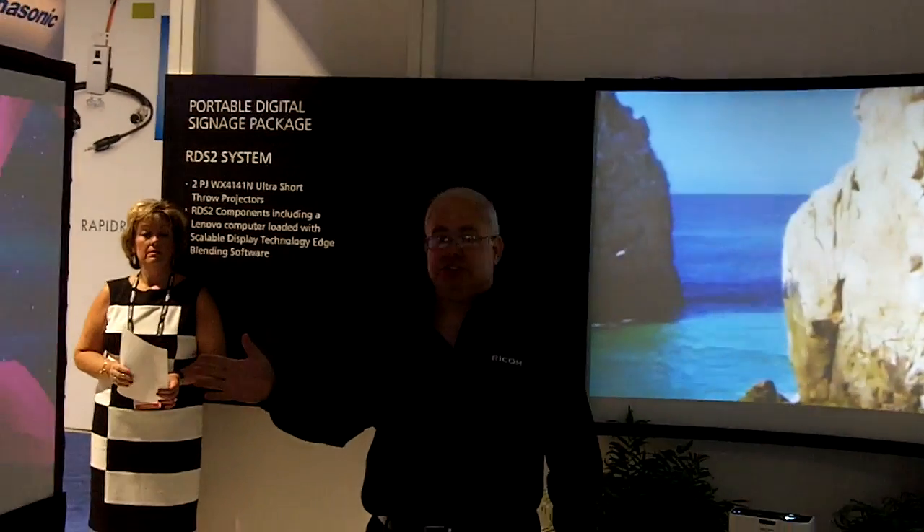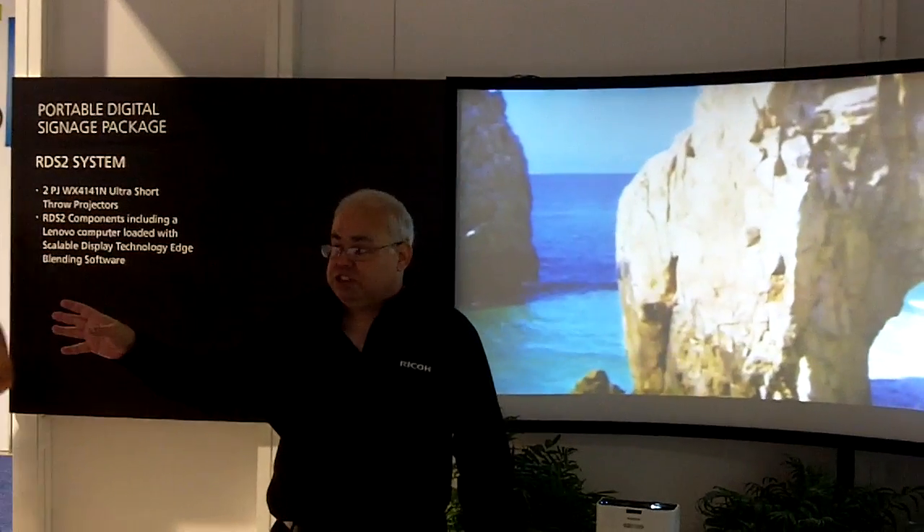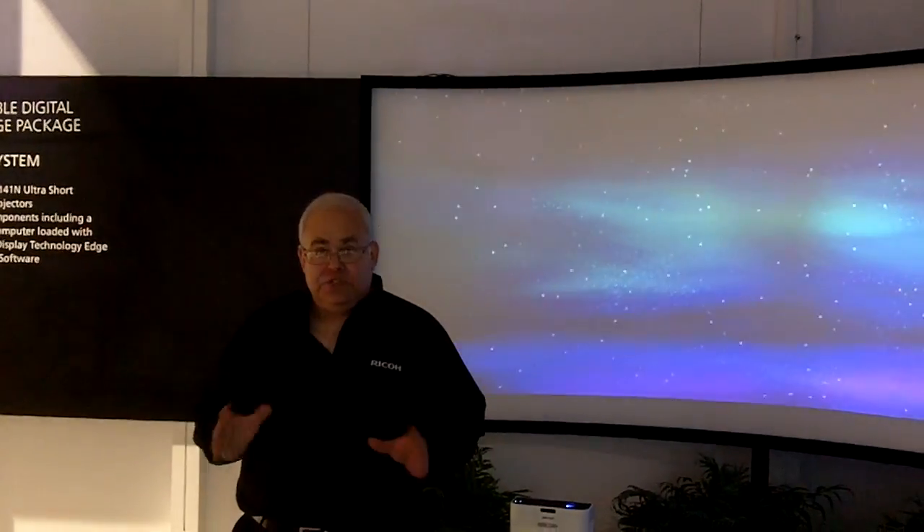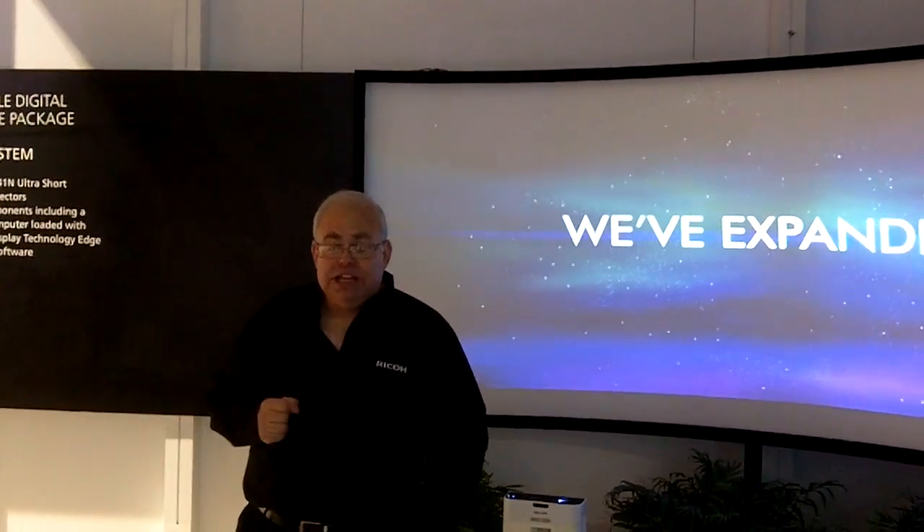Over here, we've got the same application. This is our two-projector system on a flat surface. So based on your needs, you can go either way — curved, flat, in a sphere. The shape ultimately is irrelevant.